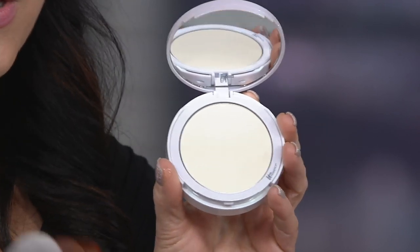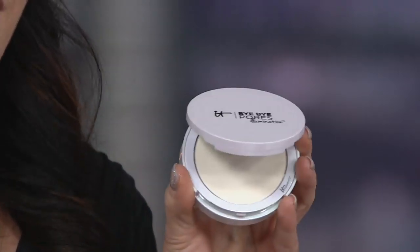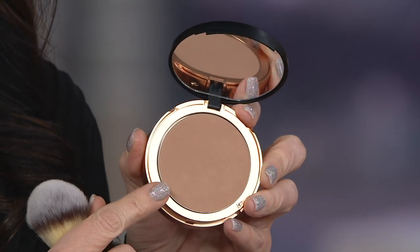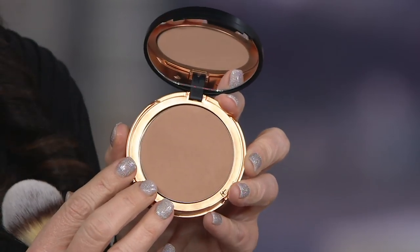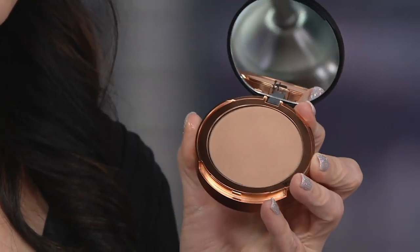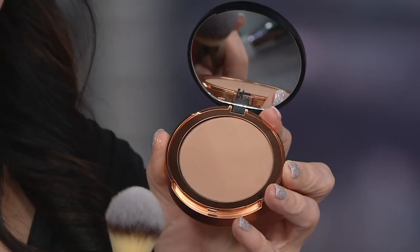We're also giving you that same technology in a bronzer. This bronzer we just launched this year — I'm obsessed with it, it's one of my favorite launches we've done this year. It's a beautiful bronzer that has just a little bit of gold, and we've even infused coconut extract in here. It smells so good — it smells like you're going on vacation when you breathe it in.